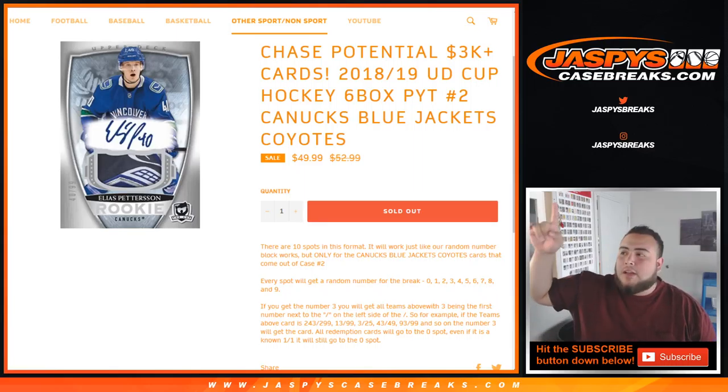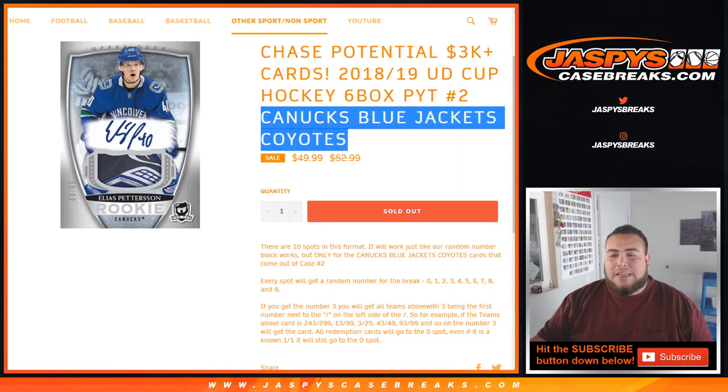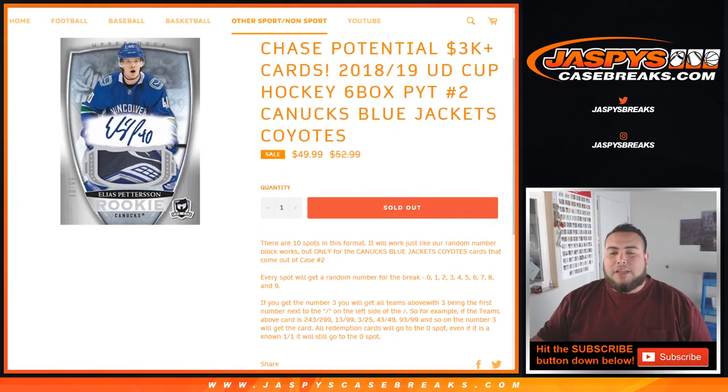What's up everybody, Jay Z here for JaxBeesCaseBreaks.com doing a quick random number block for Cup Hockey 18-19, Pick Your Team number 2. This random number block is for these teams only in the break: Vancouver Canucks, Columbus Blue Jackets, and the Arizona Coyotes. For $50 you win a piece of these three teams in the Pick Your Team break. It works just like a random number block break, but only for these three teams in this specific break.